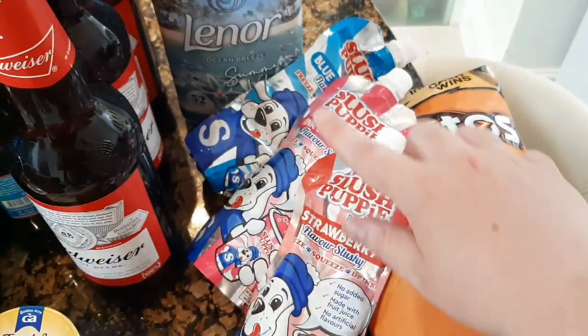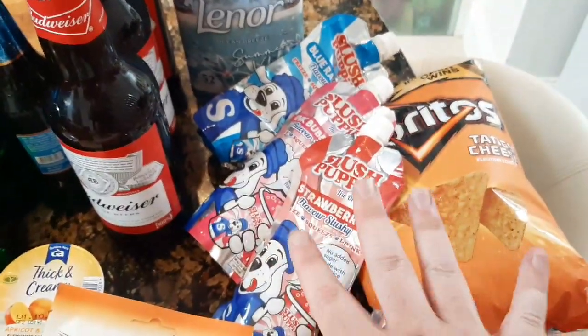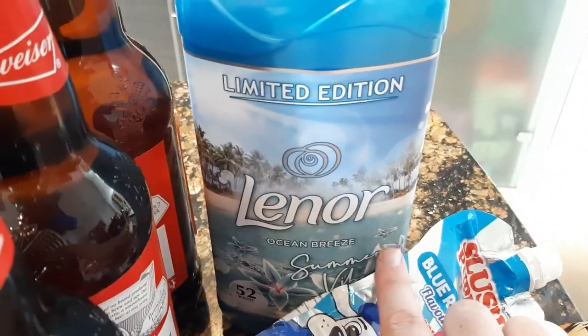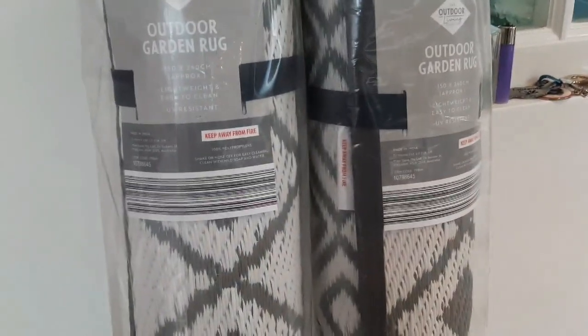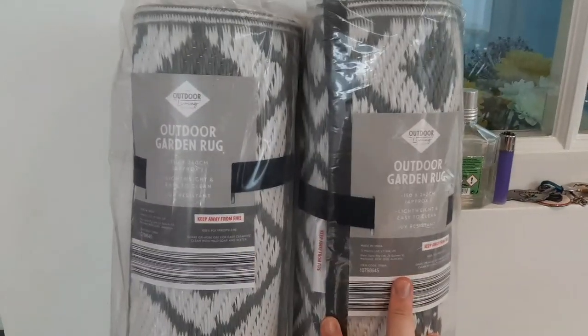Three slush puppy pouches — strawberry, pink bubblegum and blue raspberry. They're for my friend at work because her daughter likes those — from Home Bargains. And then this new limited edition Ocean Breeze Lenore fabric softener. And then to top it all off, I managed to get two of these outdoor garden rugs — one for my friend I live with and one for my friend at work. These are £19.99 each and they've been so hard to get where we live, so I was glad to get them.